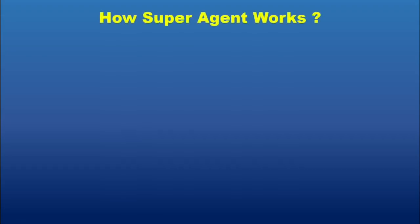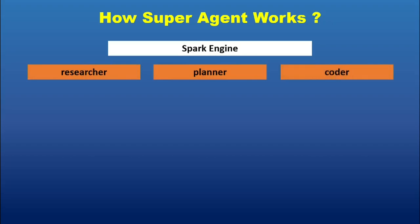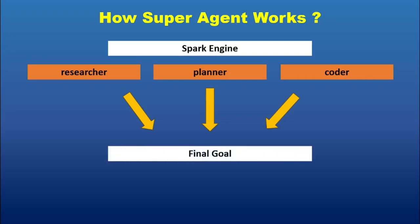But how does it all work? The secret behind Ginspark is a technology called Spark Engine. This engine lets AI agents collaborate in real time. Each agent can be given a role, like researcher, planner, coder, or communicator. Then the Spark Engine assigns tasks, manages the flow of information, and keeps all the agents focused on the final goal. It's like having a project manager built into your AI. And it's fast — really fast. Some users report that what used to take hours now takes minutes. The Spark Engine optimizes everything and removes the friction between different tools, APIs, and models. You don't need to switch between tabs or platforms. Everything is handled in one place.